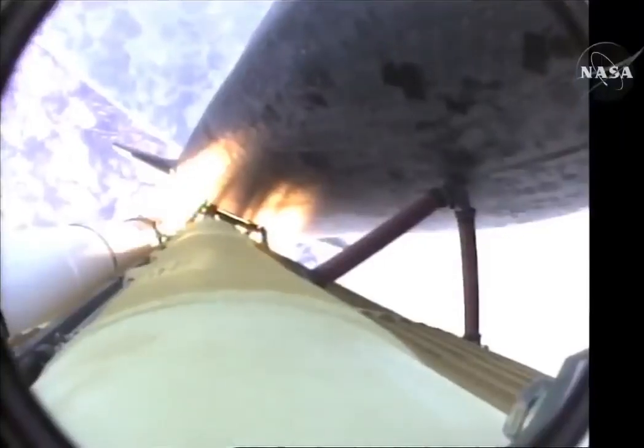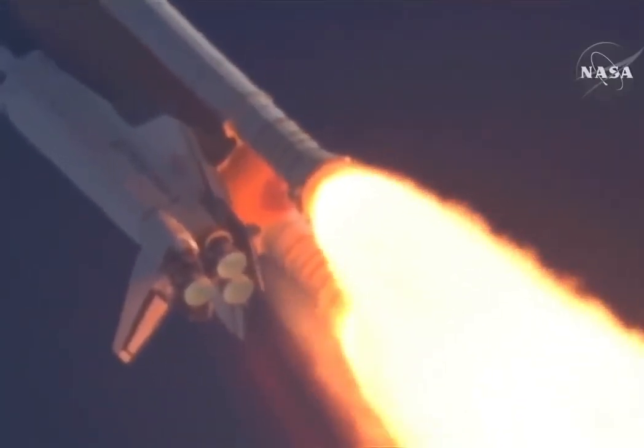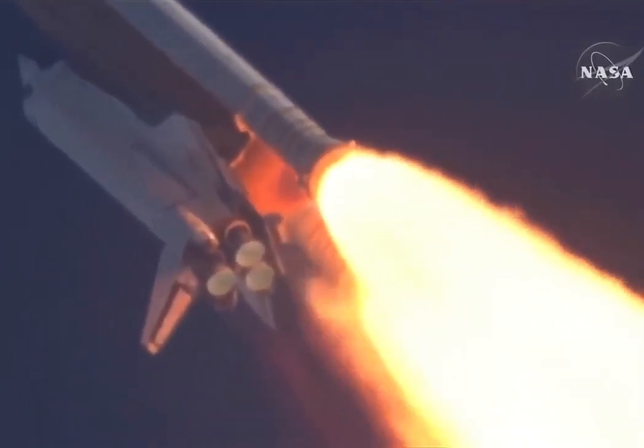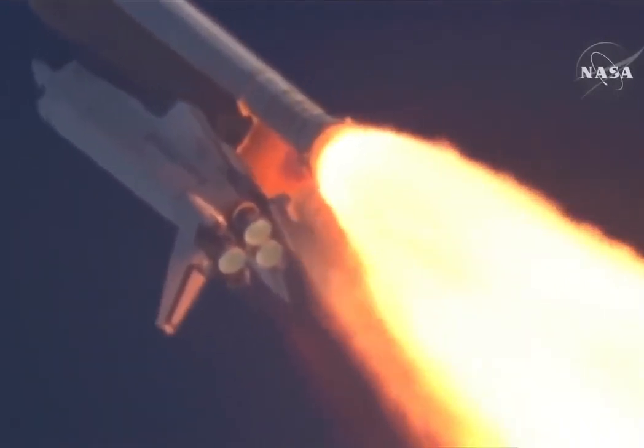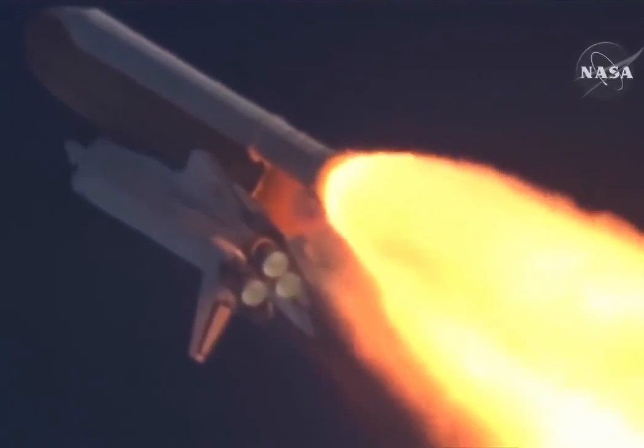55 seconds into the flight, all systems operating normally, 900 miles an hour — the speed of Atlantis right now — six miles in altitude, nine miles downrange. Atlantis, go with throttle up. Copy, go with throttle up.